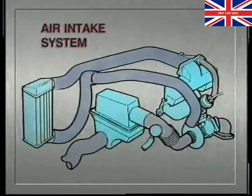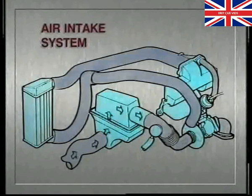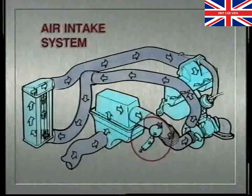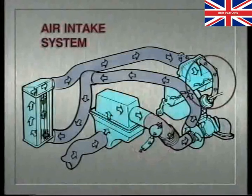Before we look at the fuel system in more detail and some of the engine servicing procedures, a few words about the air intake system. This diagram shows the passage of the air. Air is drawn in through the air cleaner to the turbo, which forces it through the intercooler and on to the inlet manifold. Between the air cleaner and the turbo, you can see the breathing system connection from the cam cover, and the EGR valve on the exhaust manifold with its connecting pipe to the inlet.